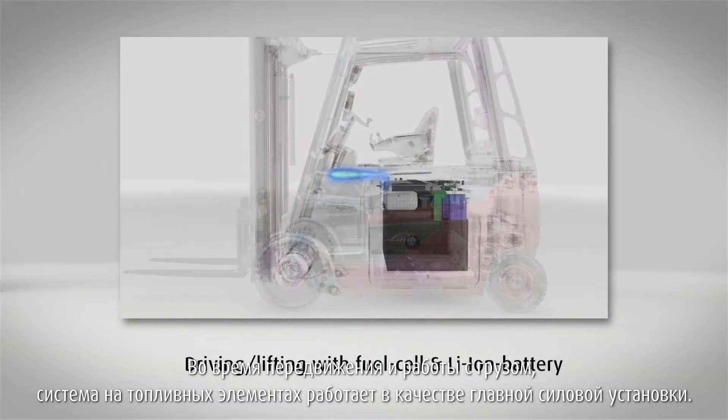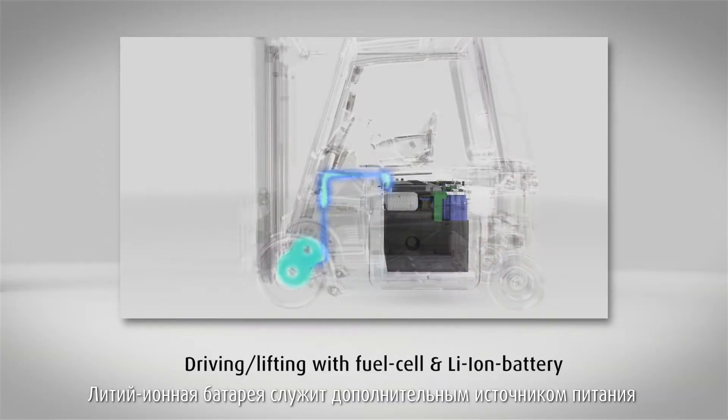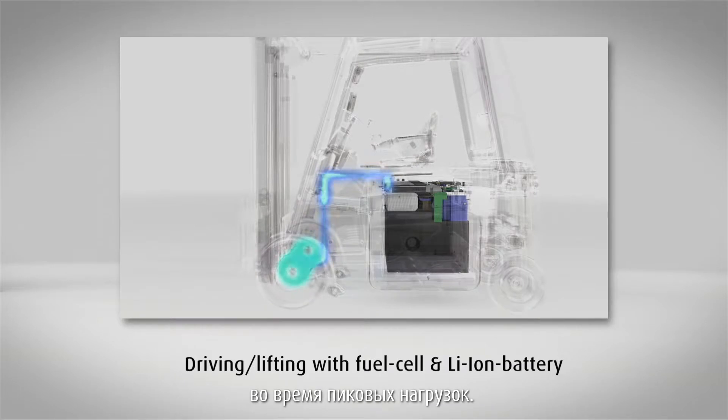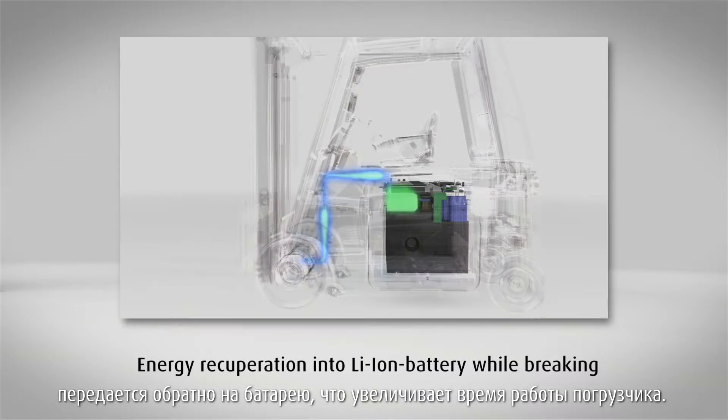When driving or during normal operation, the fuel cell provides baseload power while the lithium-ion battery covers any performance peaks. Energy generated by the braking process is fed back to the battery, which increases the operating time of the truck.